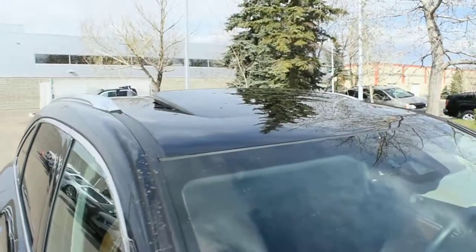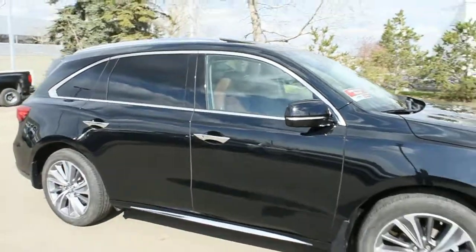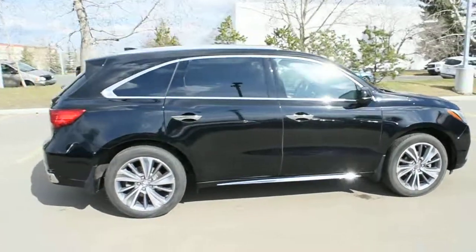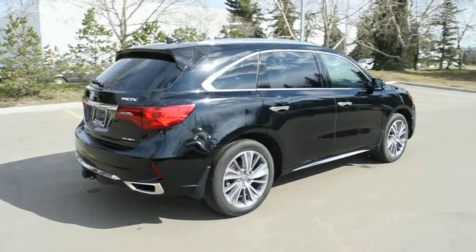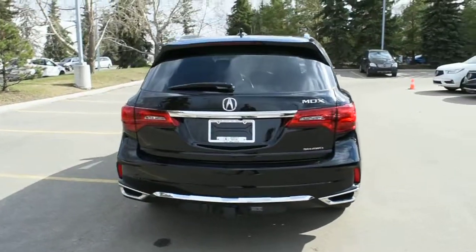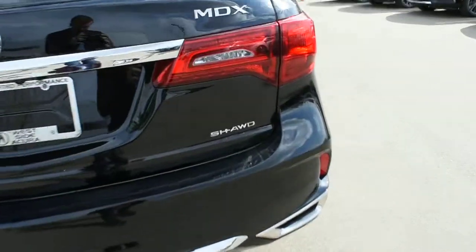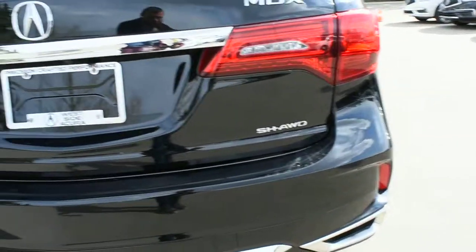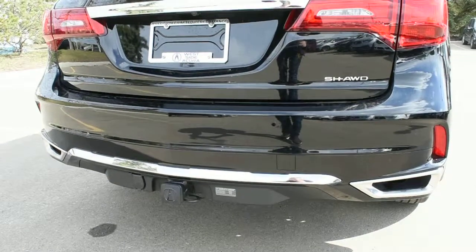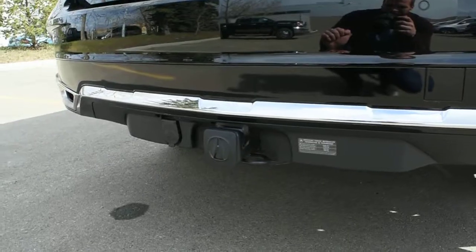Towards the roofline here you do have a power adjustable sunroof with your chrome roof rails. Now making our way towards the rear, you do have your LED taillight system. Located just below with the badging you do have your super handling all-wheel drive system. On your rear bumper you do have your parking assist sensors and you have your dual-tip chrome exhaust.